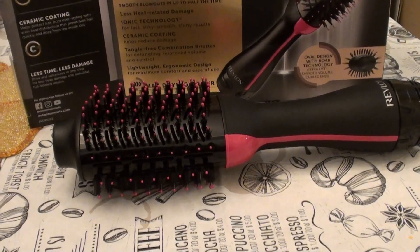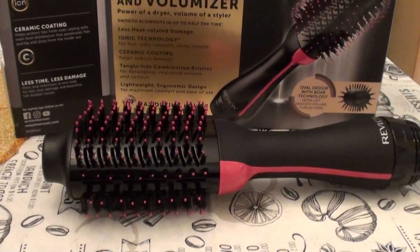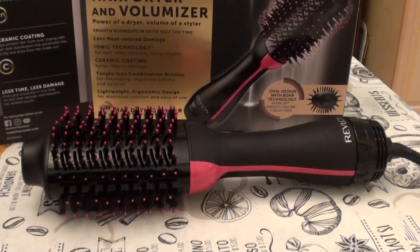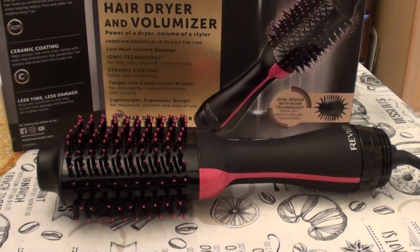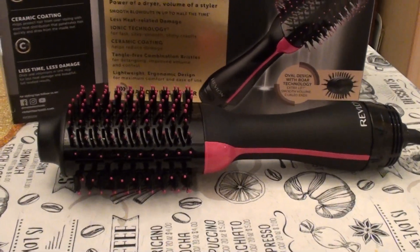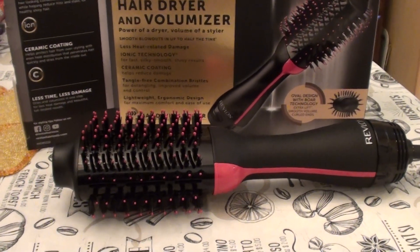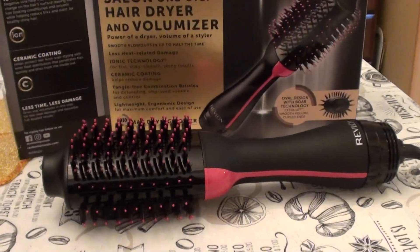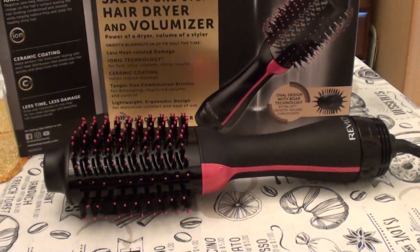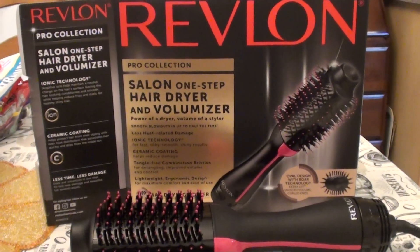Let me know your experience with this in the comments. The only scenario where it might work is if you have very fine, short hair — fine-textured and short. It might be okay for you. But honestly, I can't even recommend it then. I love you guys, thank you for watching, take care — bye gorgeous.